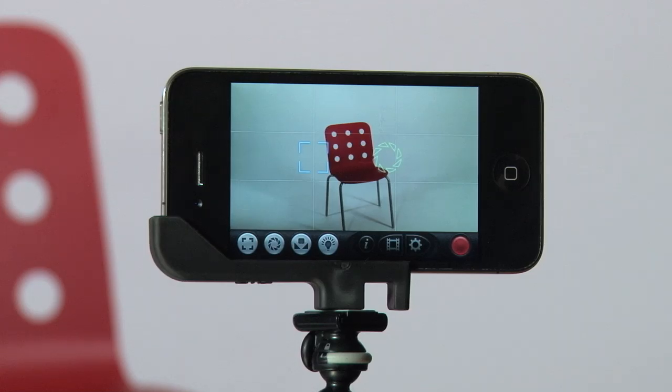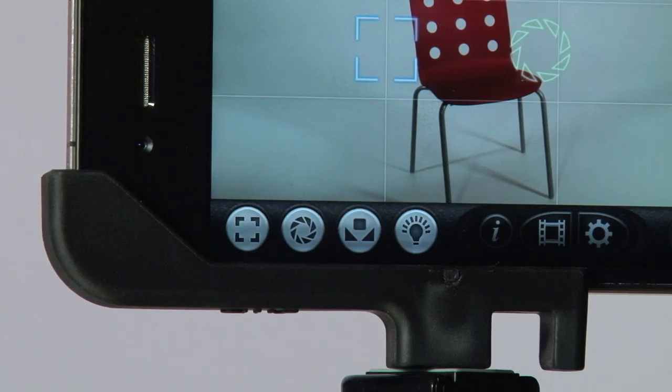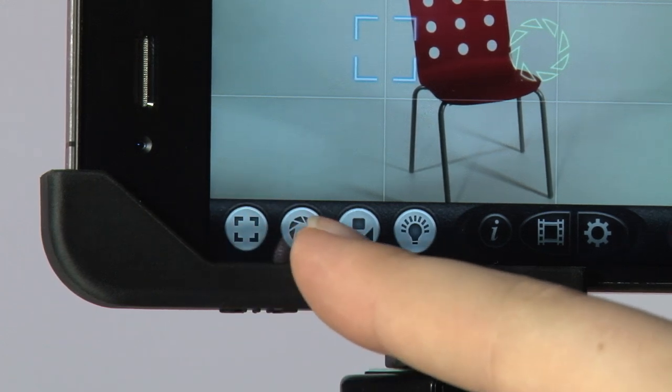It has a rather intuitive user interface that gives you great manual control over the camera. You can choose to individually control focus, exposure, and white balance.